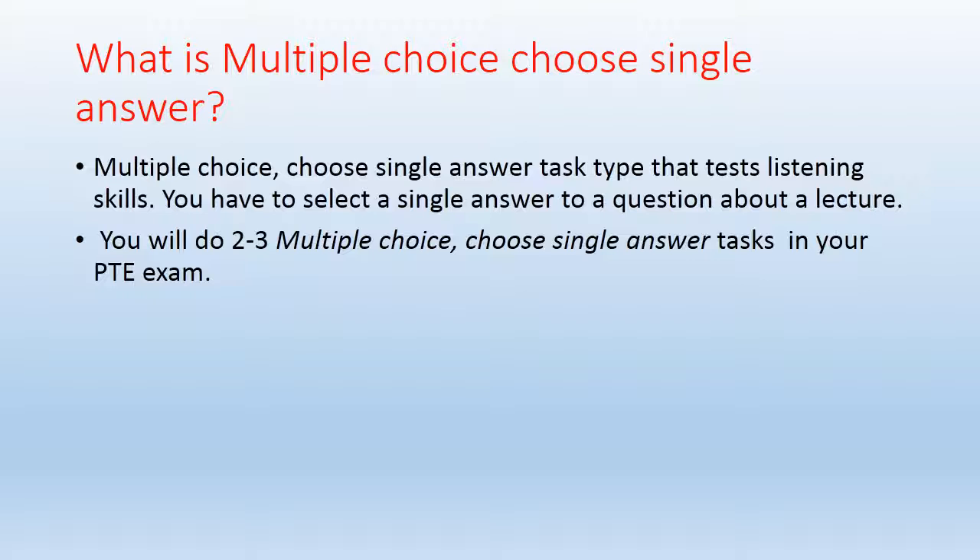First, we'll discuss what the multiple choice choose single answer question type is. It tests listening skills only — you have to select a single answer to a question about a lecture. You will encounter two to three multiple choice choose single answer questions in your PTE exam, and it varies from exam to exam — sometimes two, sometimes three.